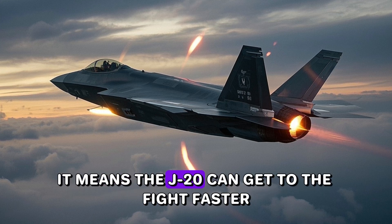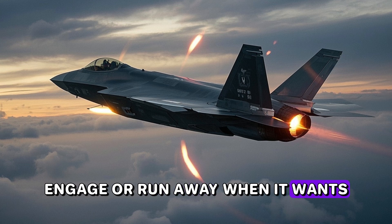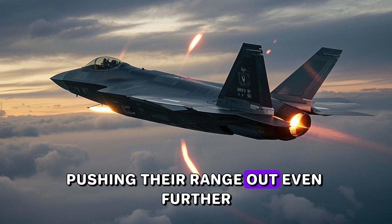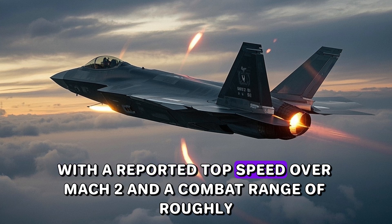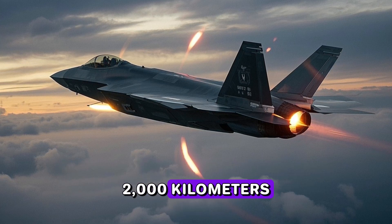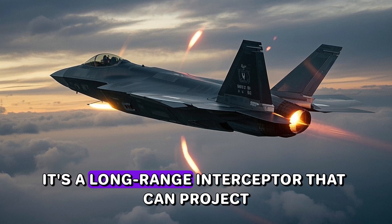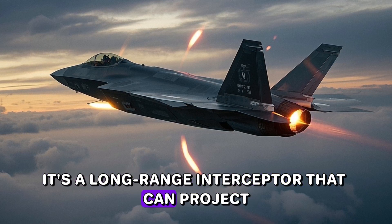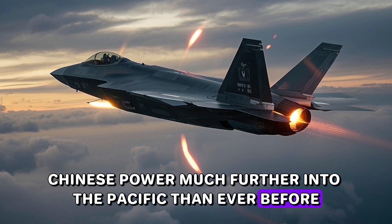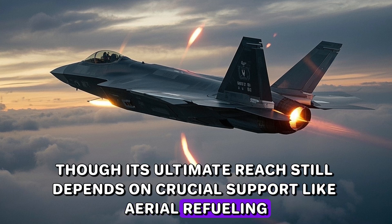With the WS-15, the J-20 is designed to achieve true supercruise — flying at sustained supersonic speeds without burning fuel in afterburner. It means the J-20 can get to the fight faster, engage or disengage when it wants, and give its missiles more energy, pushing their range even further. With a reported top speed over Mach 2 and a combat range of roughly 2,000 kilometers, this is no longer just a coastal defense plane — it's a long-range interceptor that can project Chinese power much further into the Pacific, though its ultimate reach still depends on aerial refueling.